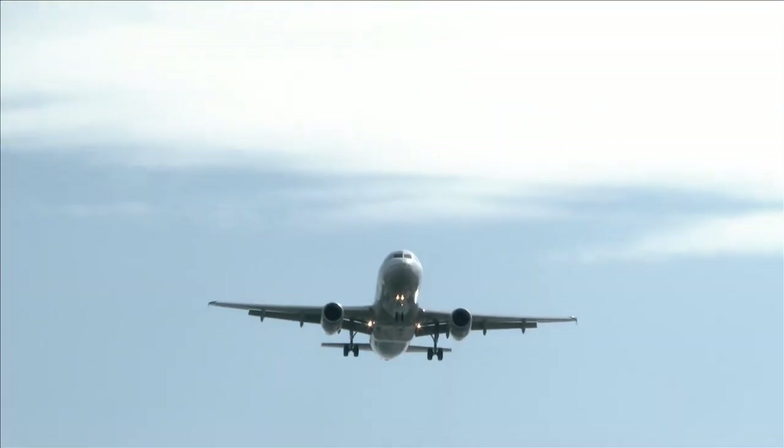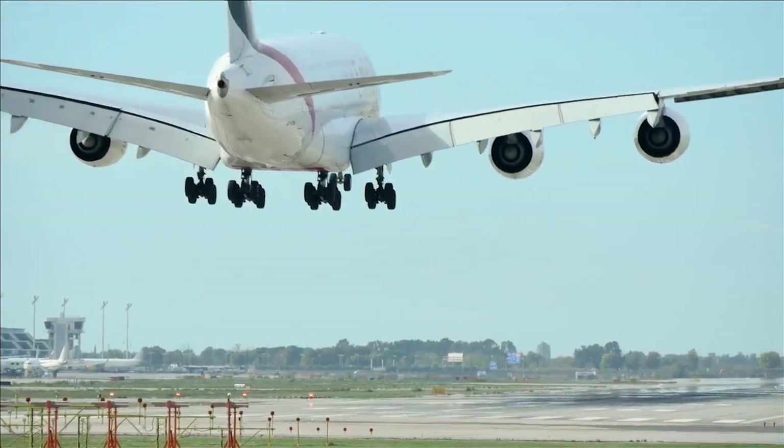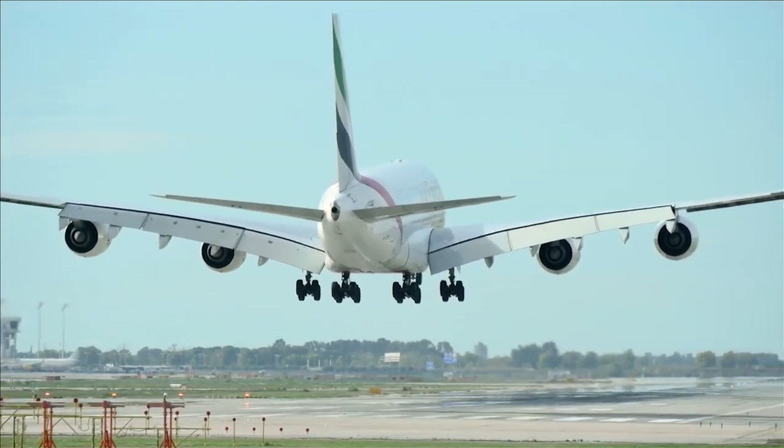Jetstreams can even affect air travel. Jets are typically five to nine miles above the earth. Planes flying within the jet make great time, but going against it can delay your arrival. Folks, that concludes our flight for today. Thanks for flying, and have a great day.